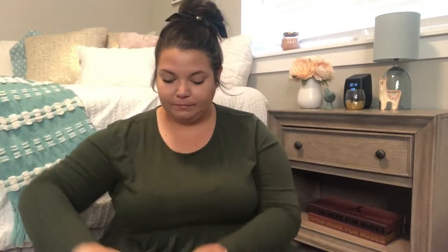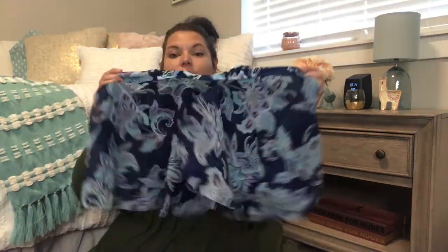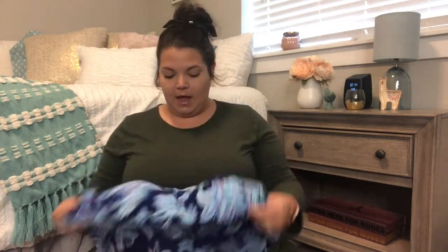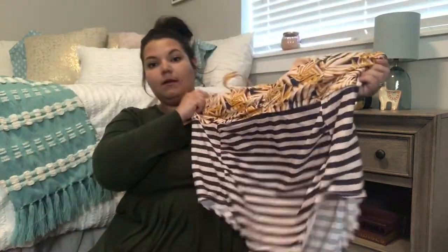Oh, this one's really cute, but the top part is kind of sheer and see-through. I can already tell I don't like how short it is — if I'm going to wear something flowy I want it to be covering. So this one, as cute as it is, is probably going back.